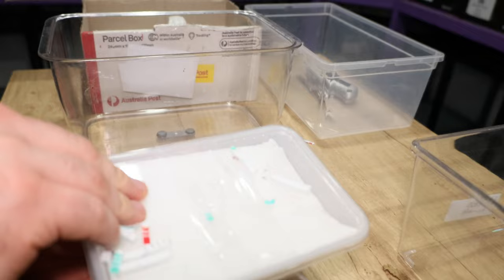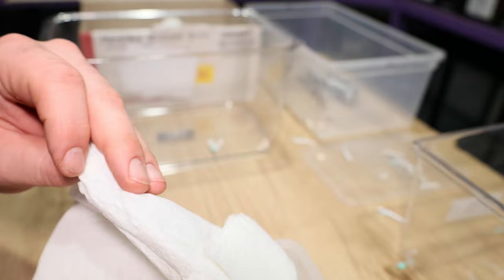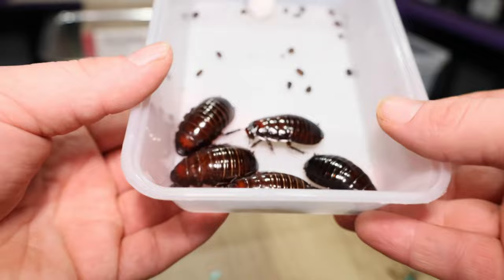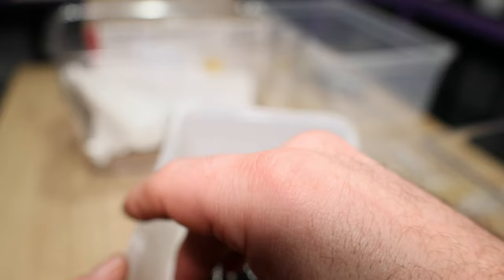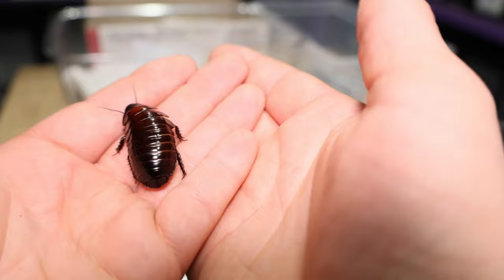This one must be the juvenile giant burrowing cockroaches. Just making sure no one's escaping into the paper towel. Here we go — check them out. Now these guys are only juveniles. If you haven't seen giant burrowing cockroaches before, here's a clip from another video. They're stunning. These guys are so adorable — I absolutely love my giant burrowing cockroaches, and like I said, they are absolutely huge.